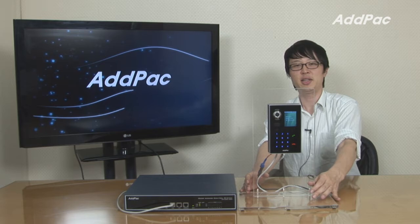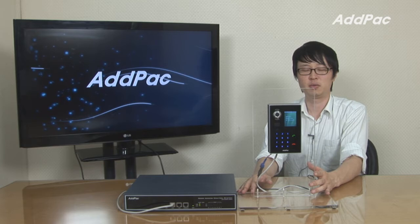Hey, I'm Leo with AdPak. Today I'd like to give you a brief overview of our IP-based video door phone for enterprise, APVC50.